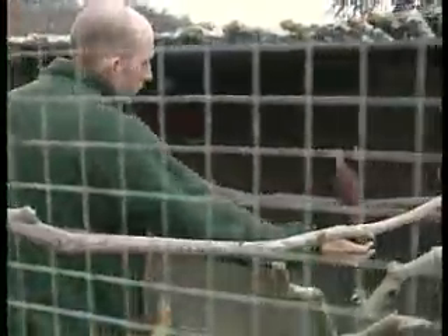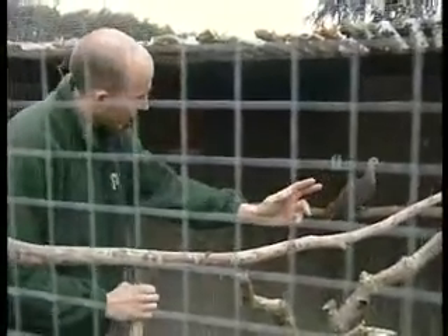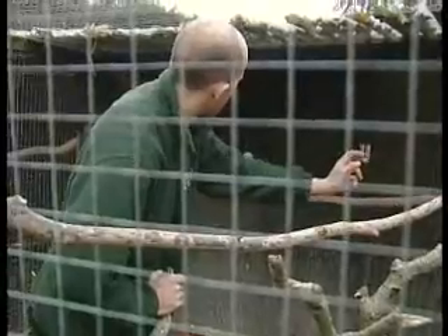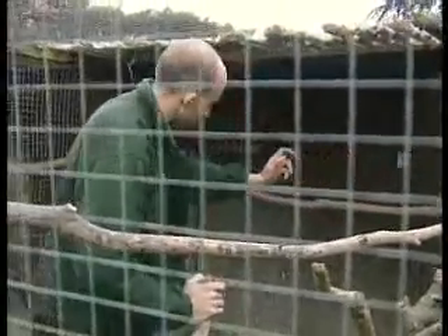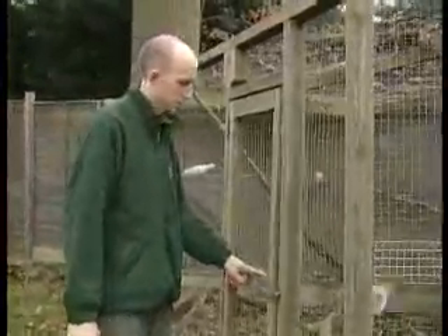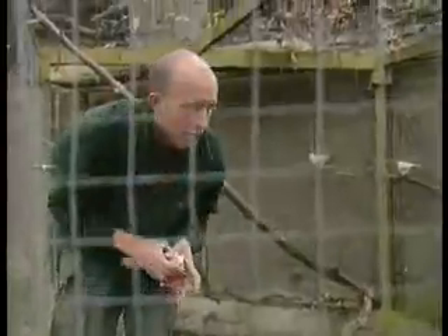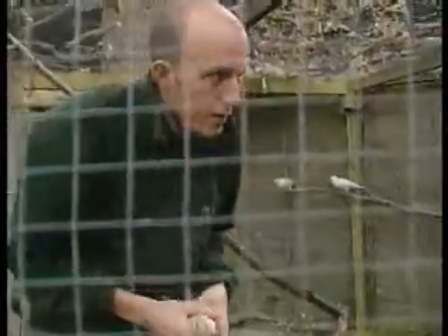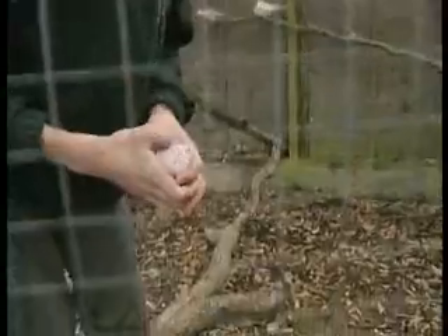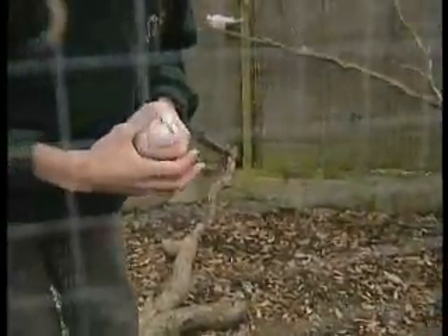This is the Mauritian pink pigeon — it's one of the rarest birds in the world. It has very low numbers in the wild and it's been rescued, really. It's a good example of a bird that's been rescued through zoos and the work that they do. And the magician's bird — the Barbary doves — they act as foster parents for the pink pigeons. They incubate the egg and then rear the chick, acting as foster mum and dad.